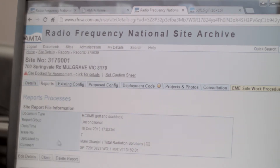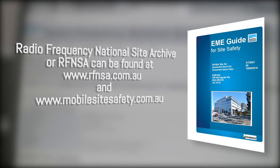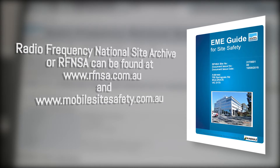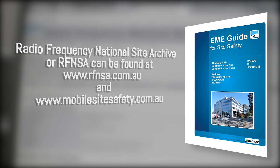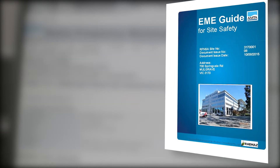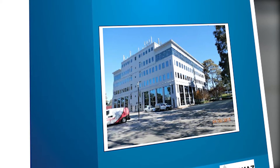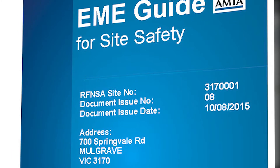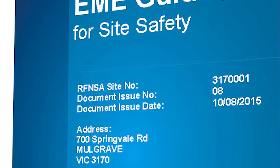The EME guide can be found on the RFNSA at www.rfnsa.com.au, and you can search by site name or site number. On the cover of the EME guide you'll find a photograph of the site to aid in identification, the date of issue and version number, and the Radio Frequency National Site Archive reference number.